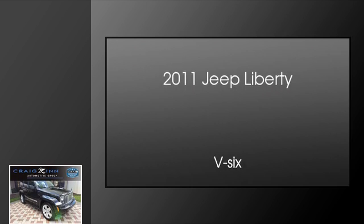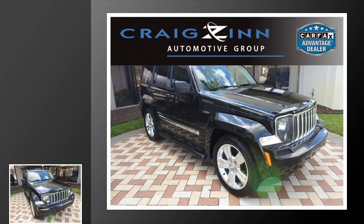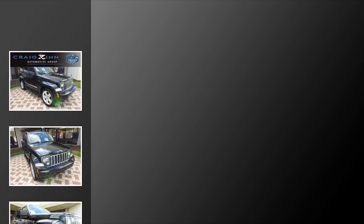This is a 2011 Jeep Liberty. This SUV has a 4-speed automatic transmission and a V6.